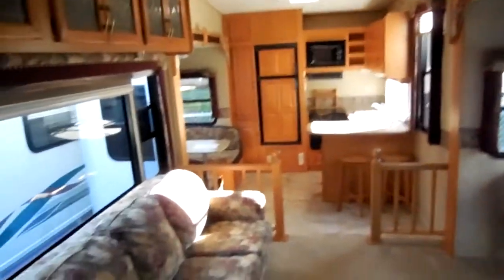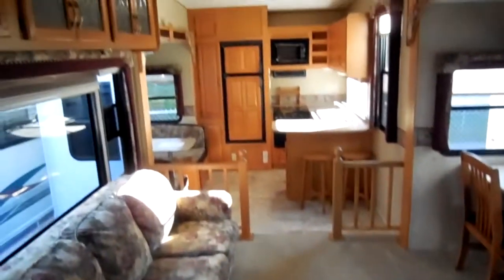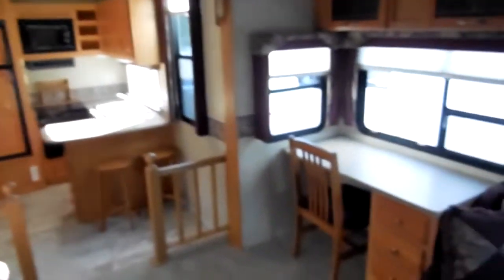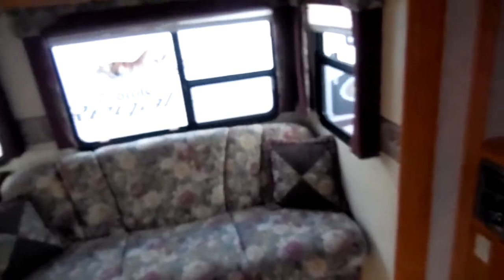Ceiling fan, ice-cold ducted roof air. It's got the arctic pack heated holding tanks. This RV has got everything you could possibly want, and it's just extremely nice and extremely clean. Just look at all the floor space in here — this is something that you can stay in for a long period of time and not be cramped.